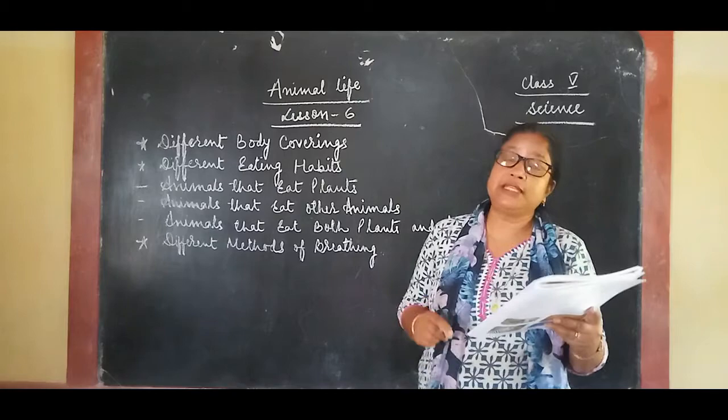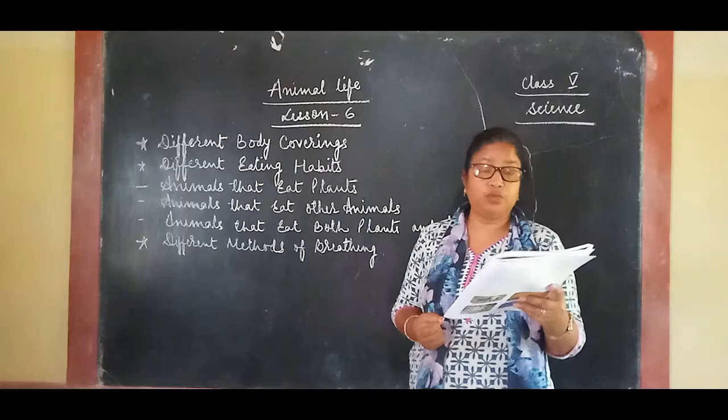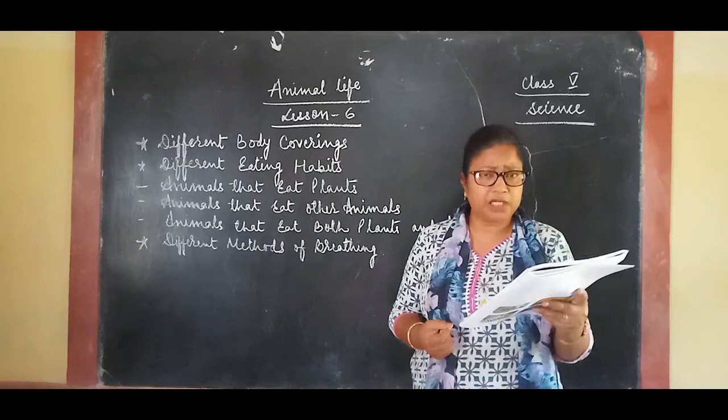Some animals such as amoeba are very tiny — so small that we cannot see them with our naked eyes. They can only be seen under a microscope. Some, such as the blue whale, are very huge — many times the size of an elephant.